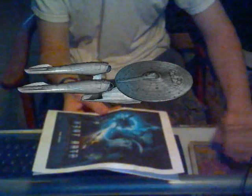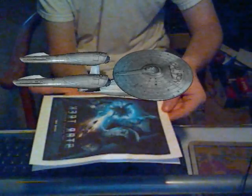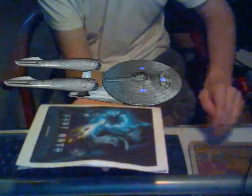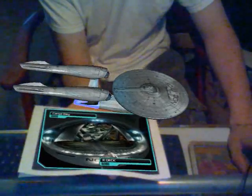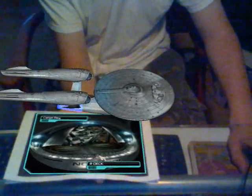Secondary hull — primary hull weapons array: multiple phaser batteries. Phaser fire simulation test initiated. Fire at will.